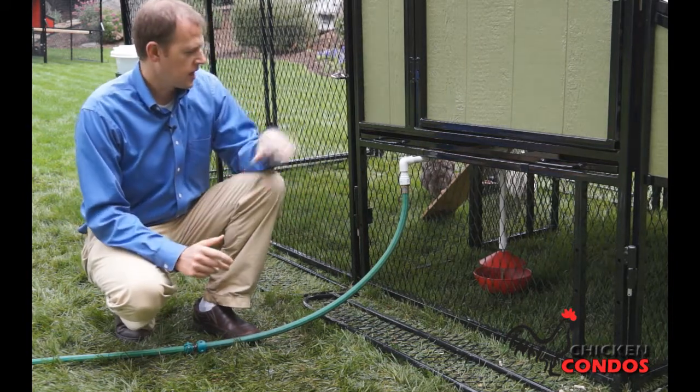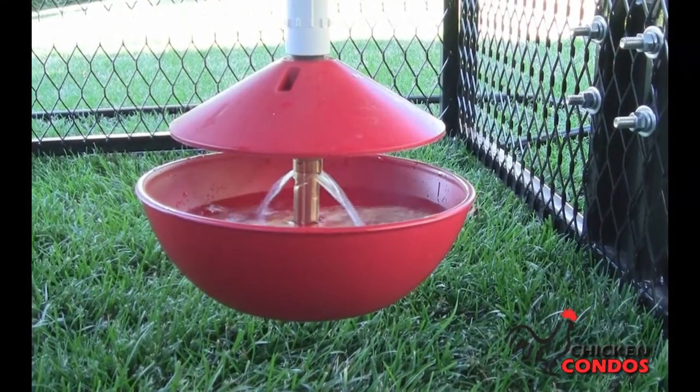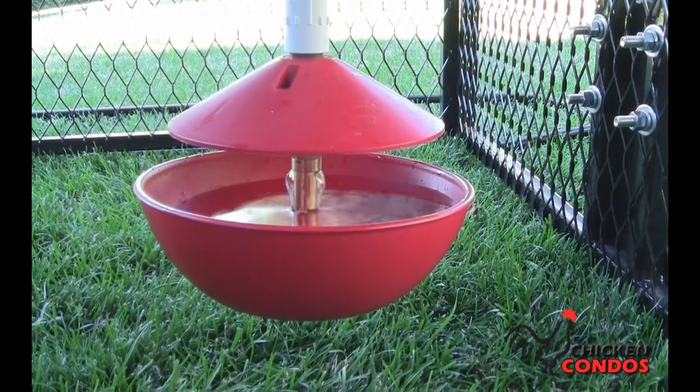The way that this works is it's got a regular, standard hose fitting, and it automatically feeds water into the bowl. When the water level is at the right height, it'll automatically shut it off so it won't overflow, which is nice.